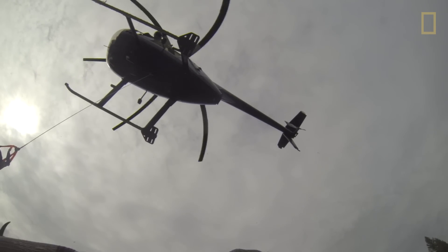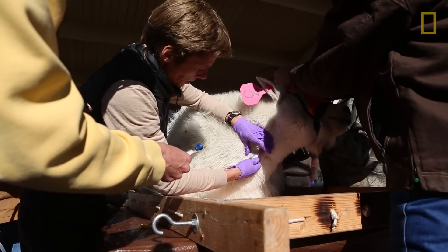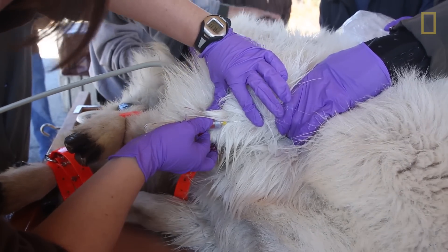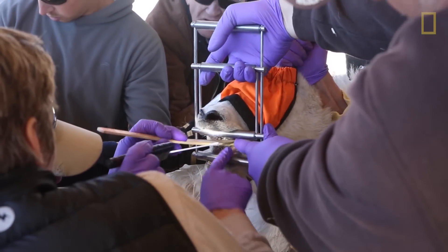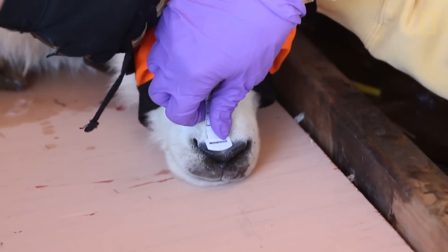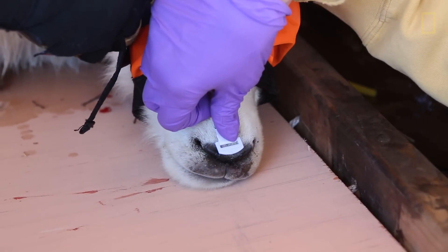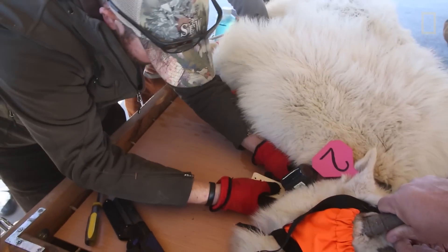We do a physical examination when they come in. We take some samples for health surveillance, look for injuries, and treat any we find. We make sure the animals are treated properly. We'll do ultrasound measurements and take various other measurements on the animal, then put a radio collar on it.